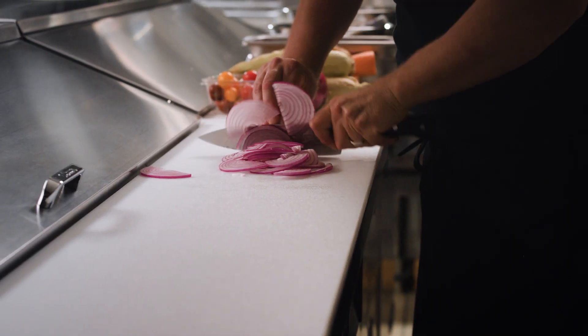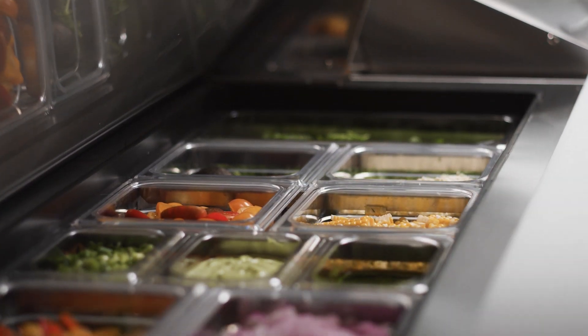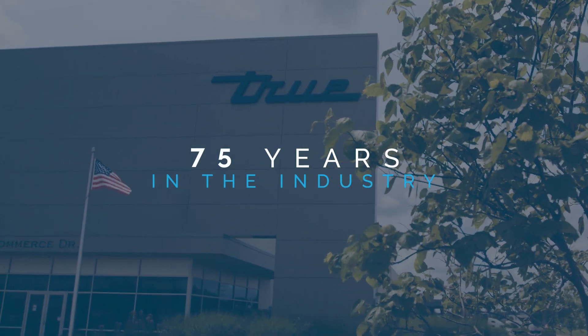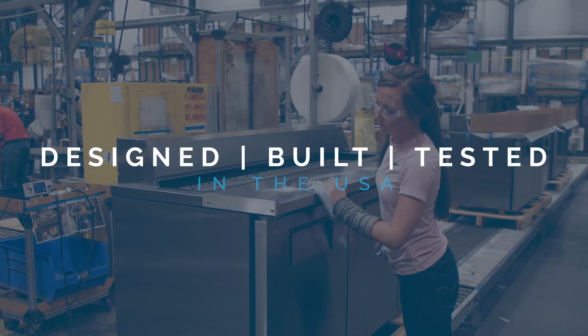Tru's prep tables are built to withstand the rigors of any food service environment while facilitating fast and safe food preparation. Why choose Tru? We're the most reliable name in commercial refrigeration with over 75 years in the industry designing, building, and testing our products in the USA.